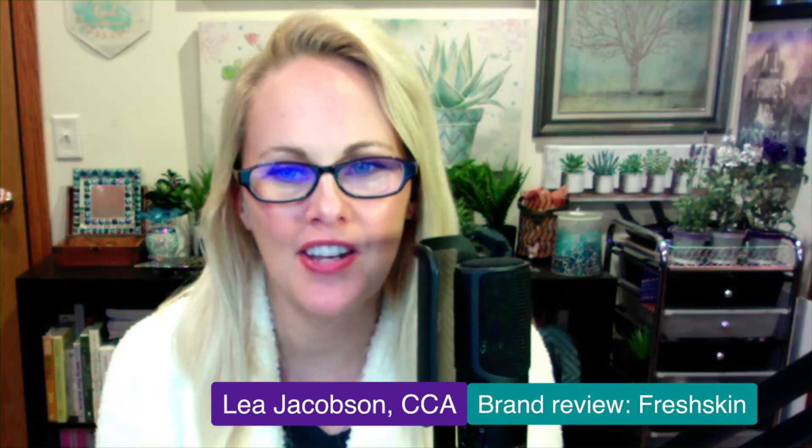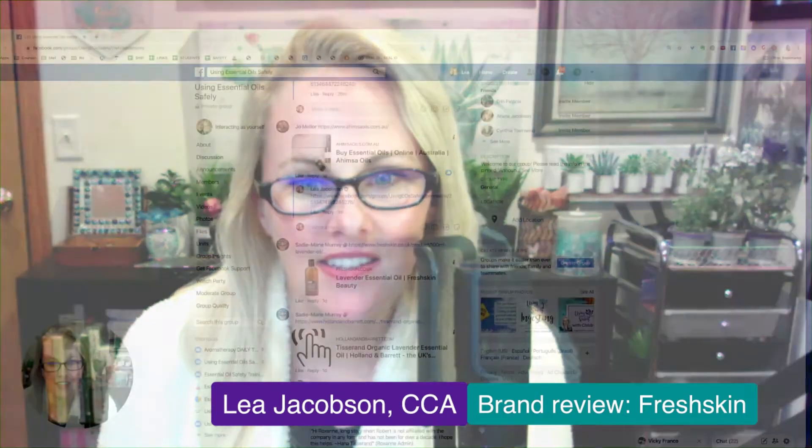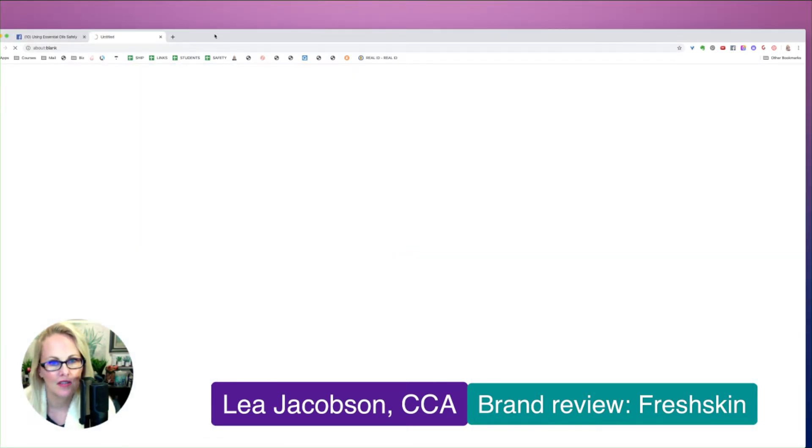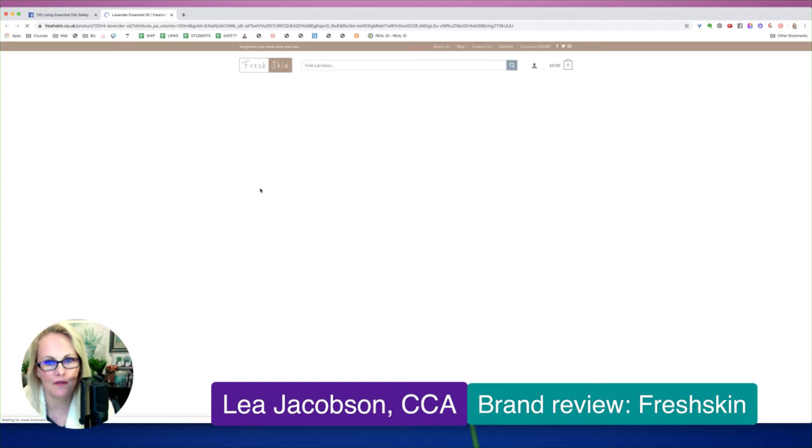Hi, I am here again with another brand review, this time from Fresh Skin, as suggested by Sadie Marie over here in our Using Essential Oil Safely group. So let me go ahead and click on the link she provided.